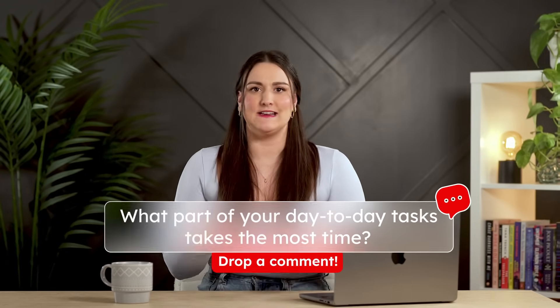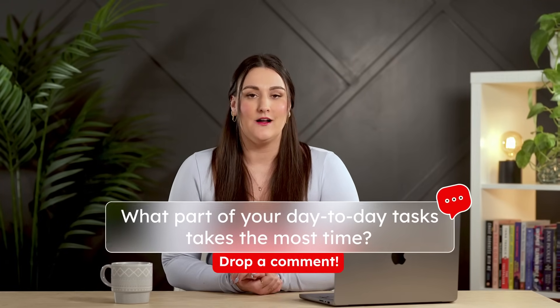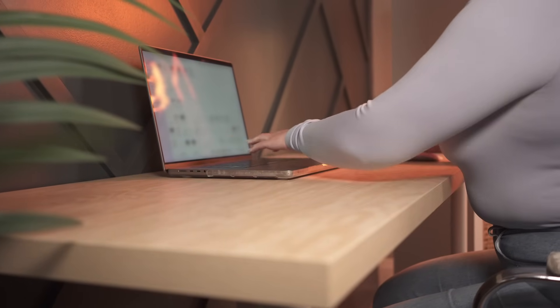Let me know in the comments what part of your day-to-day tasks takes you the most time. Mine is managing my schedule, but I did find this amazing tool and it actually blew my mind. So stick around till later in the video to find out what it is.